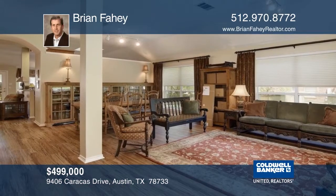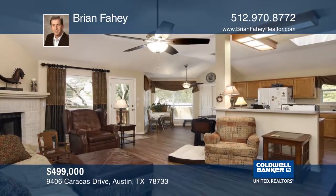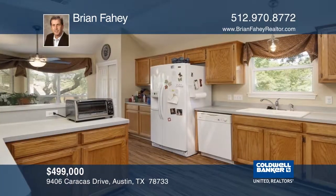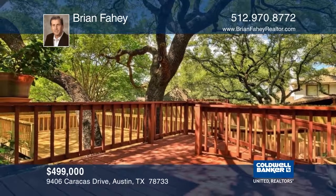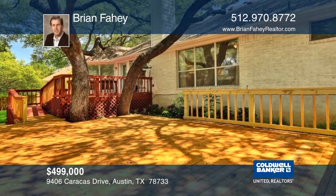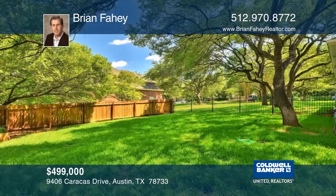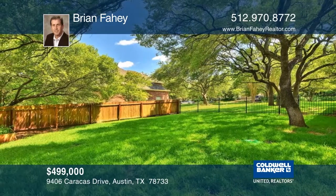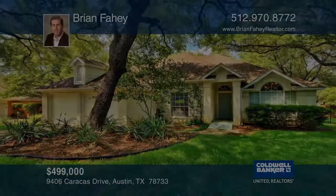This fabulous single-story home offers an open and bright floor plan including multiple living and dining areas, along with high ceilings and walls of windows. The oversized kitchen has an enormous amount of storage and a center island with a breakfast and serving bar. Looking for a yard you can truly enjoy? This level lot is covered in oak trees and includes a full sprinkler system plus a large deck shaded most of the day. Enjoy Eanes schools and Lake Austin access. Learn more with Brian Fahey.